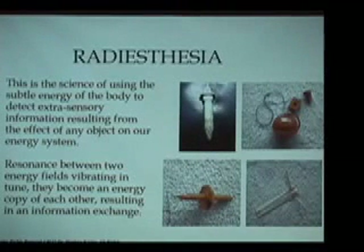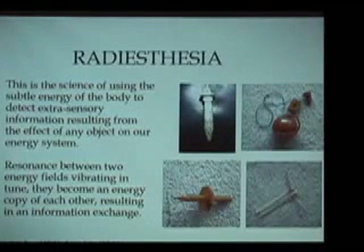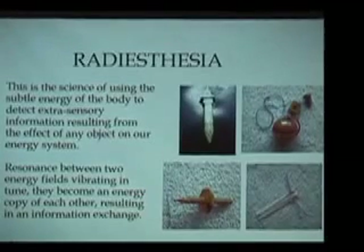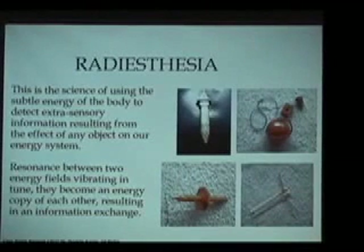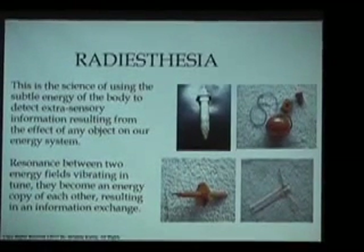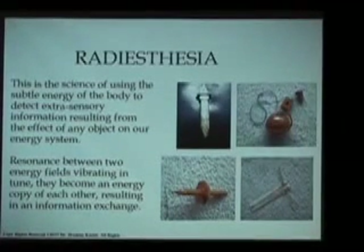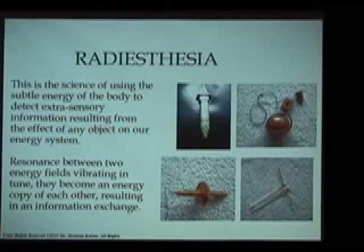Virtually every spiritual tradition around the world understands the existence of these subtle energies. In the East they might call it chi, ki, or prana — it has different names in different places around the world. But these vital energies, although they cannot be detected by modern electromagnetic scientific equipment, nonetheless exist and have a powerful effect on all living beings. Radiesthesia is the term we are going to be using, connected both to modern European work and to the ancient Egyptian science of energy.